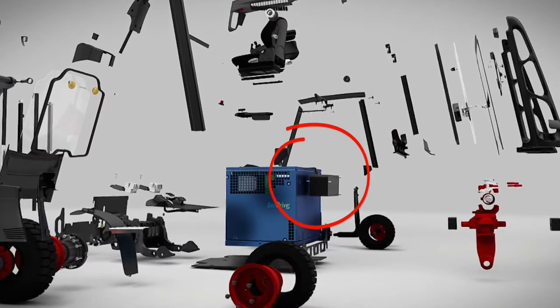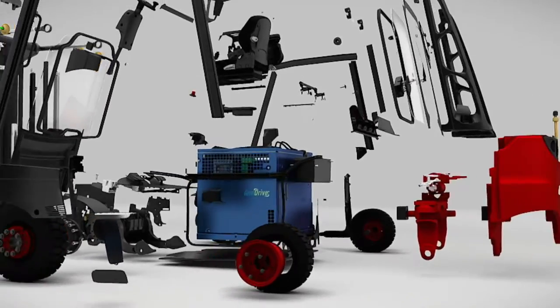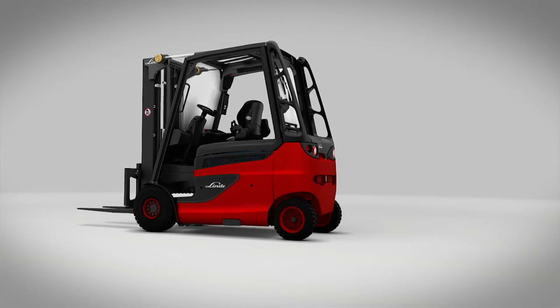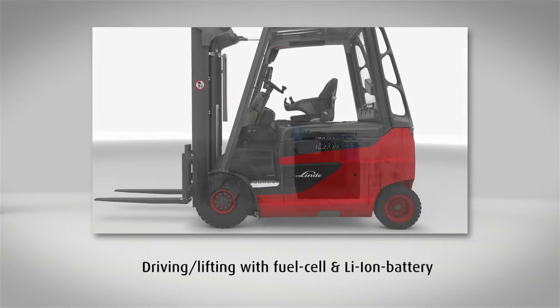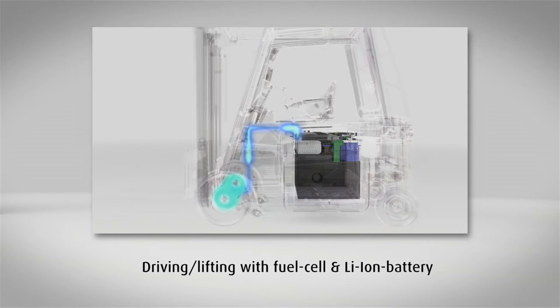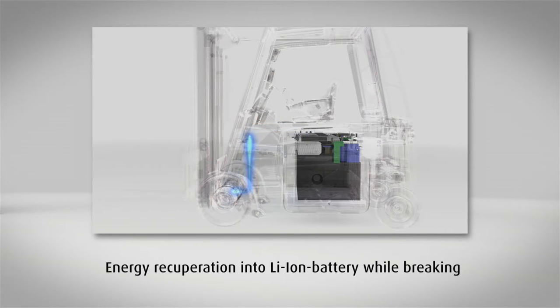In addition, an additional ballast weight was added to compensate for the difference in weight between the lead-acid battery and the fuel cell system, as well as to maintain stability against tipping. A display provides the driver with information about the status of the fuel cell system. When driving or during normal operation, the fuel cell provides baseload power while the lithium-ion battery covers any performance peaks. Energy generated by the braking process is fed back to the battery, which increases the operating time of the truck.